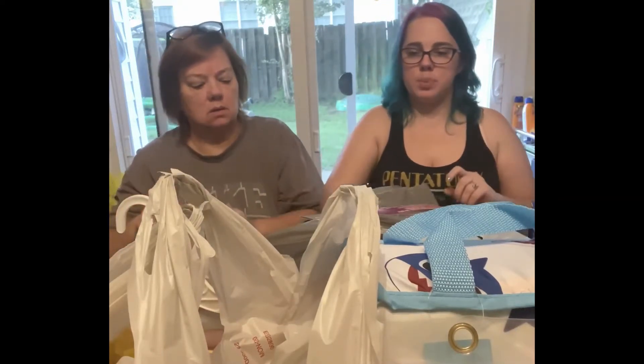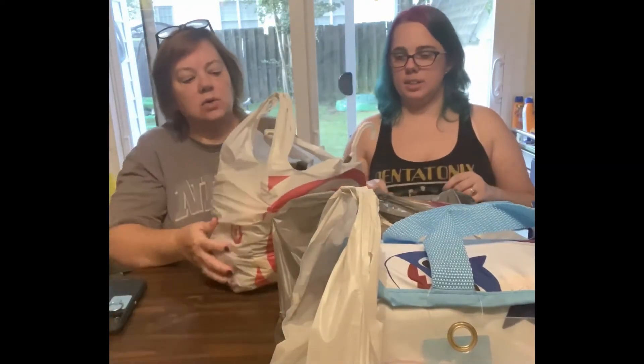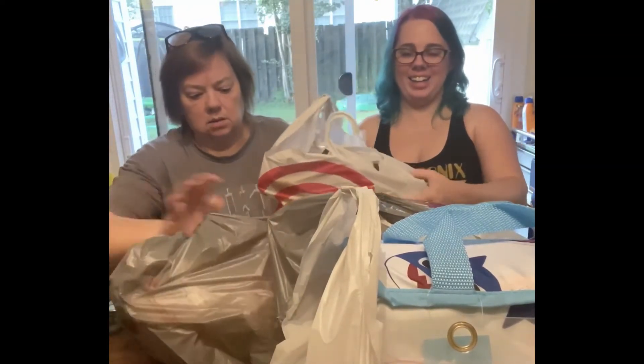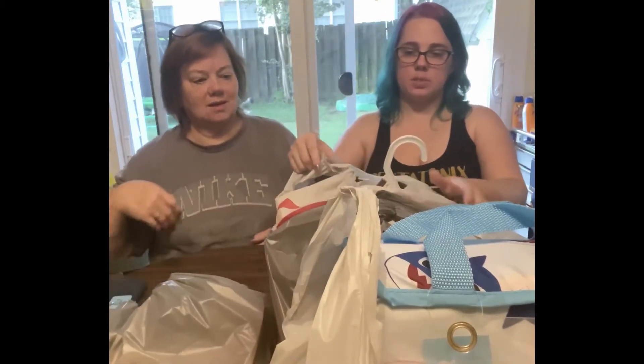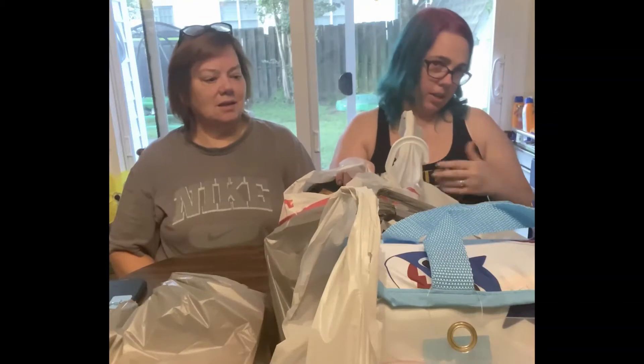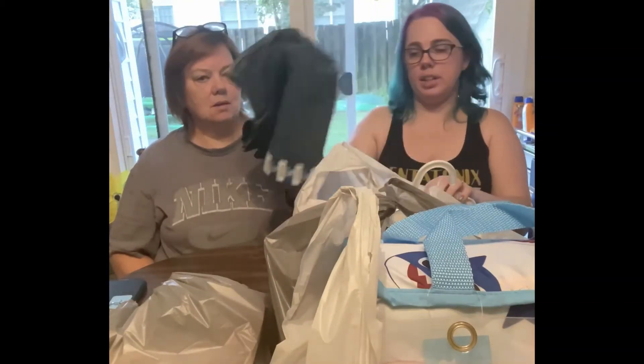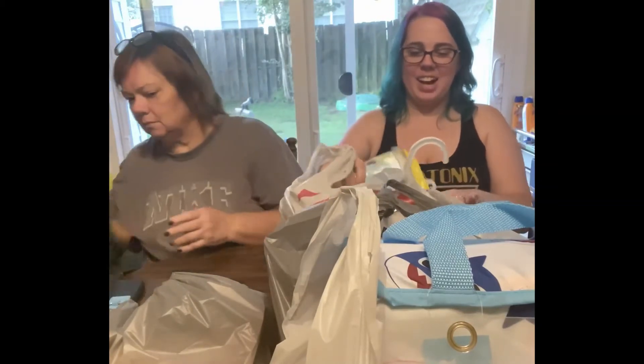We're going to finish up with Target — it's like Christmas, almost like it's my birthday! Some of this was birthday stuff and some was just odds and ends we needed around the house. My husband needed a new pair of jeans, so that's what that is.